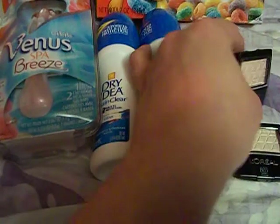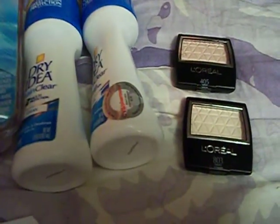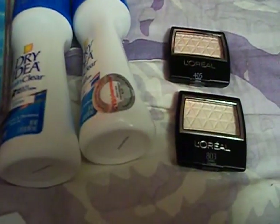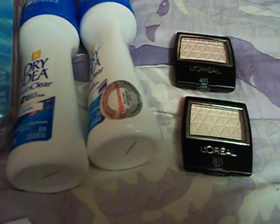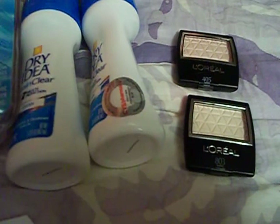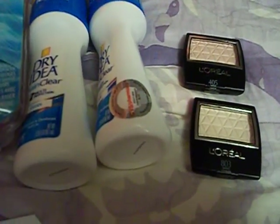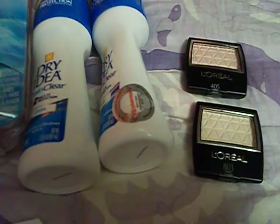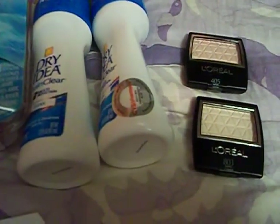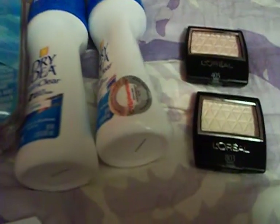The last thing on this transaction was the L'Oreal Eyeshadows, and they were $4.99 each. My 20% off applied to that also. So they were $4.99 each, roughly $9.98 for two, and then taking the 20% off brought it down to $8.00. And then I had two $2.00 off coupons from the inserts, which brought it down to $4.00. So I paid $4.00 and I got $5.00 back.